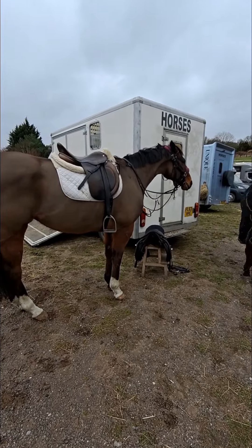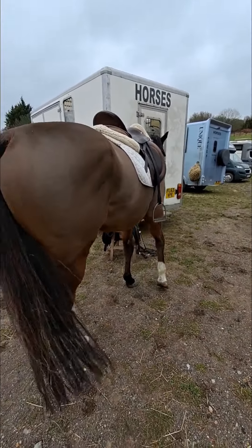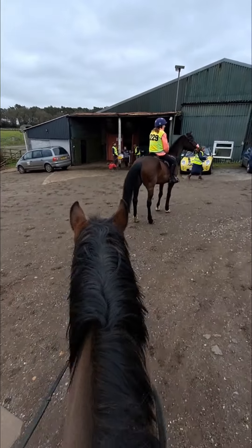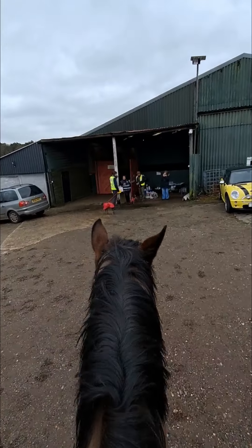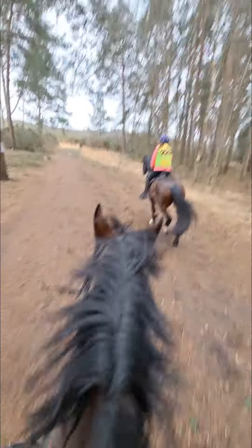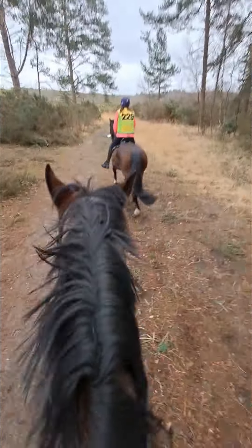We just did our ordinary normal tack. There are a lovely bunch of starters and helpers and everybody else. Marvellous. We've started our ride at Tilford. We're just about to get to some heathlands. It's all going well.